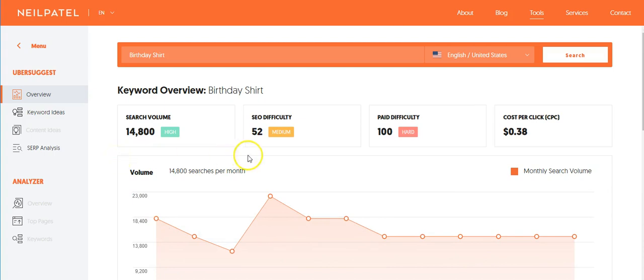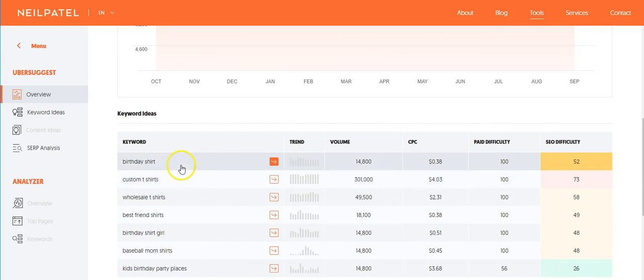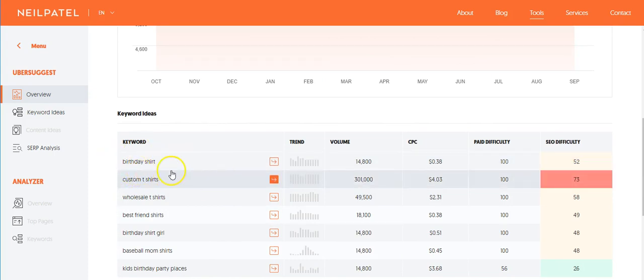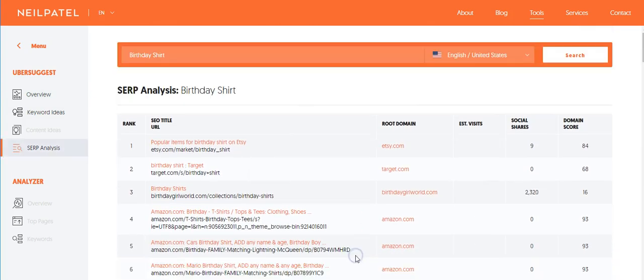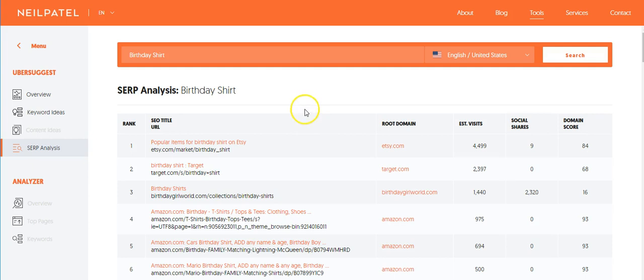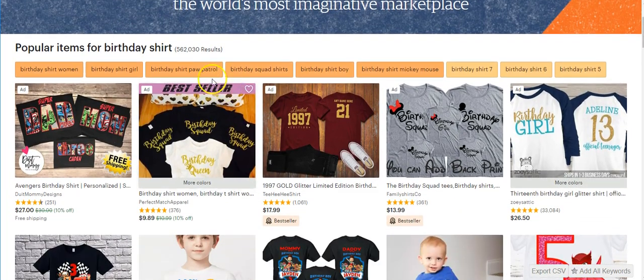It will tell you the search volume — this is kind of for websites and how many times something is being searched. It has some keywords, but what we want to go to here is the websites section. Right here it says Etsy right away, so let's look at Etsy to see what kind of birthday shirts are selling. It tells you there are 562,000 searches on Etsy for birthday shirts.